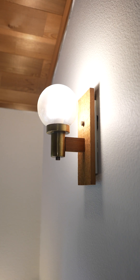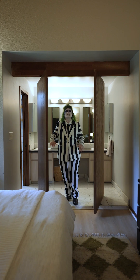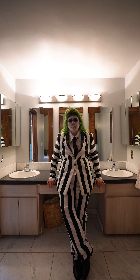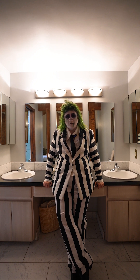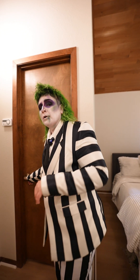A little bit of brutalist scattered throughout. Your primary ensuite is looking devilish with all these details — double sinks for double the souls and so many mirrors to get that vanity. Walk-in closet of your dreams.